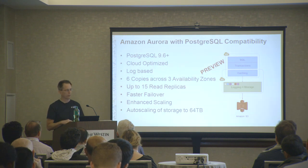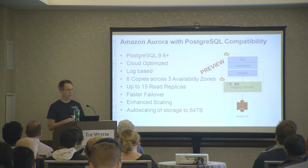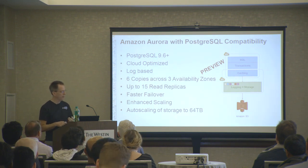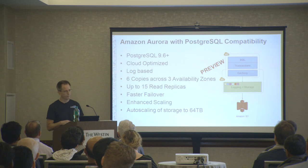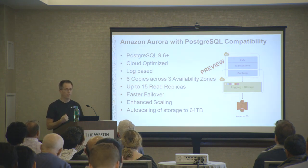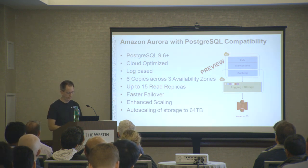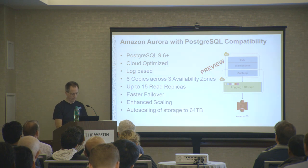Key benefits include six copies across three availability zones for a higher level of durability, up to 15 read replicas with very low latency, faster failover down to less than 30 seconds, enhanced scaling, and auto-scaling storage up to 64 terabytes without you having to add more storage or do any of that.